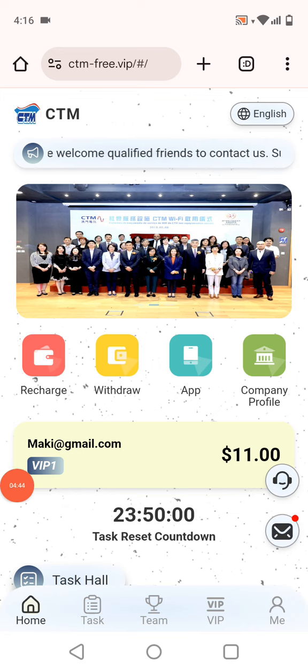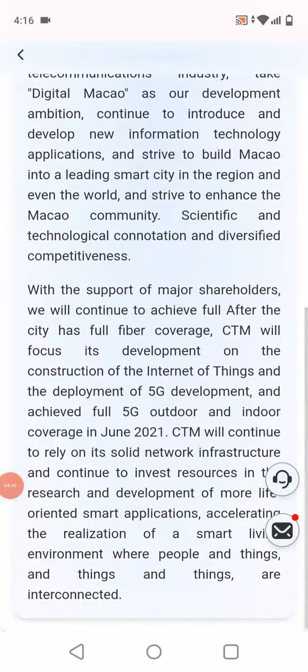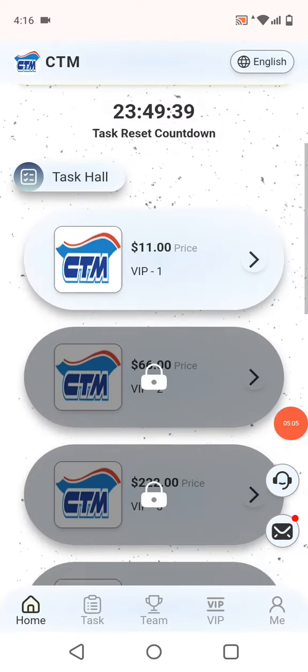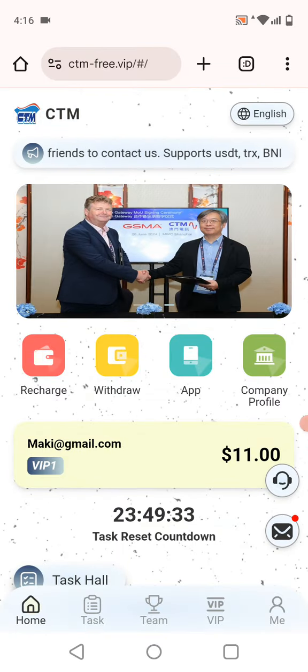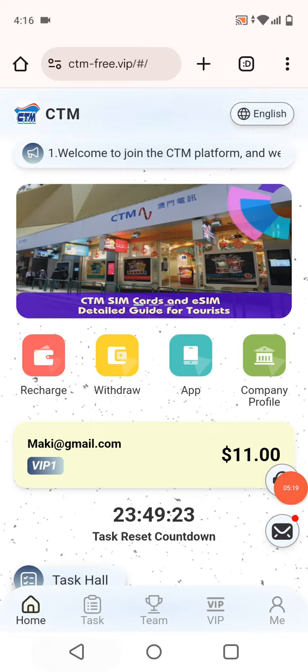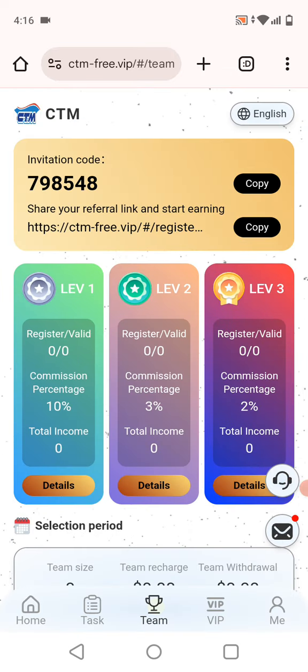You can see the company profile is available. This website has been around since 2021. The website name is CTM.freevip — I'll give you all information in the description. Here is the proof of withdrawal. I have successfully received my withdrawal. Invite your friends and contacts to earn rewards. Thanks!